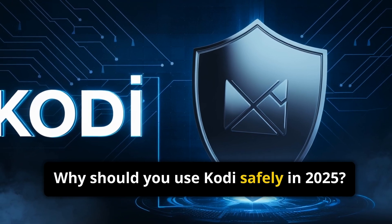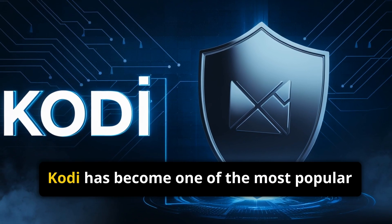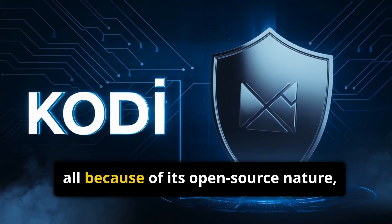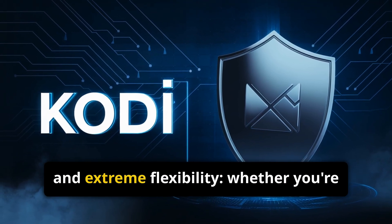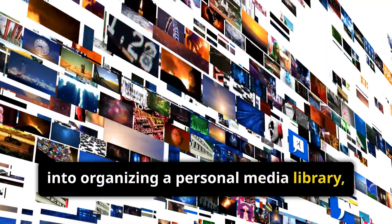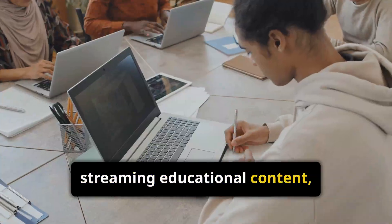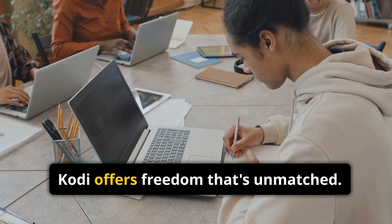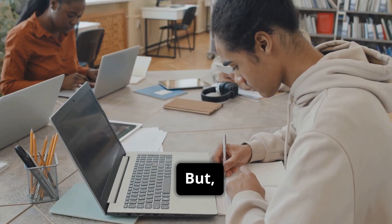Why should you use Kodi safely in 2025? Kodi has become one of the most popular media platforms in the world, all because of its open-source nature and extreme flexibility. Whether you're into organizing a personal media library, streaming educational content, or customizing your entertainment experience, Kodi offers freedom that's unmatched. But with that freedom comes responsibility.